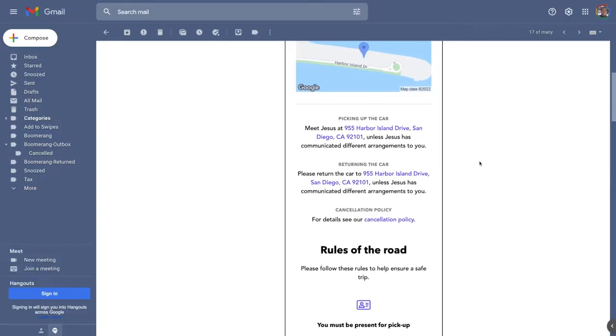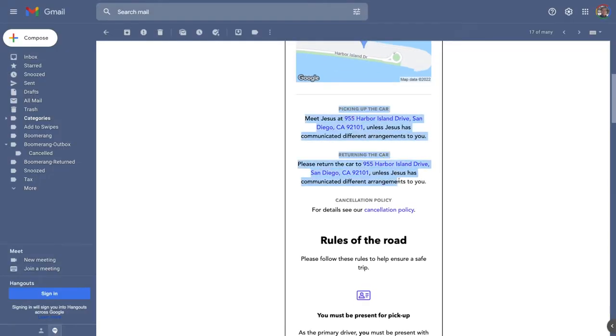If something goes wrong, you need to be able to reach your host immediately — otherwise you're just stranded. Before the rental begins, the host should provide detailed step-by-step instructions so that you can get to the car, find it, and unlock it with no problems.